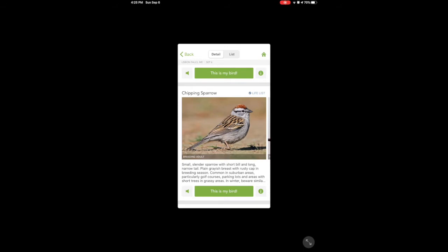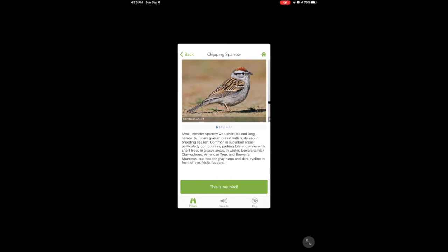Now what does this eye feature have to say? This gives me more information and tells me what to really pay attention to: the gray rump and the dark eye line in front of the eye. Oh yes, I see that there. And it likes to visit feeders, so I should see it this winter when I have my feeders out.